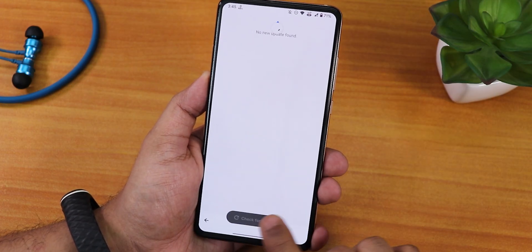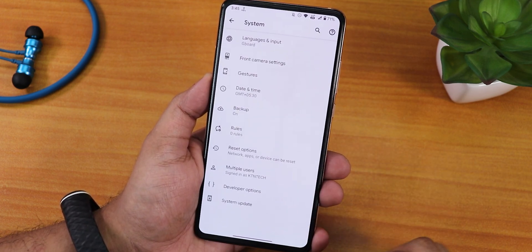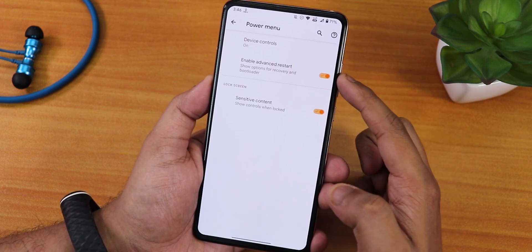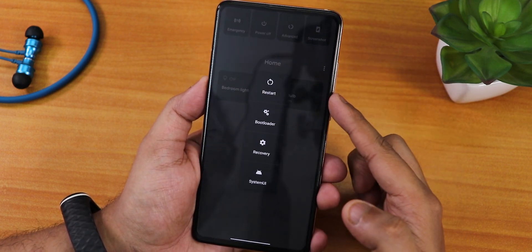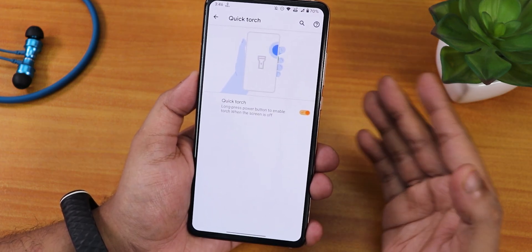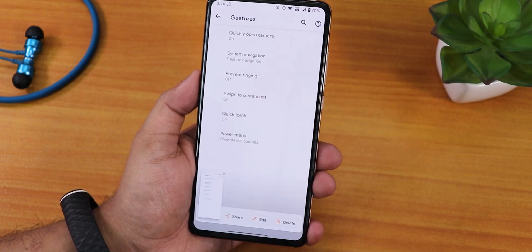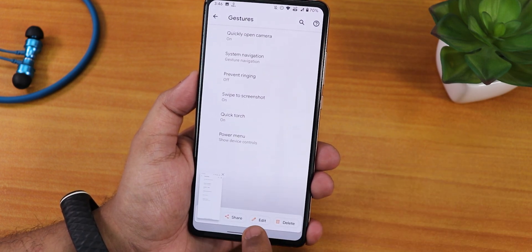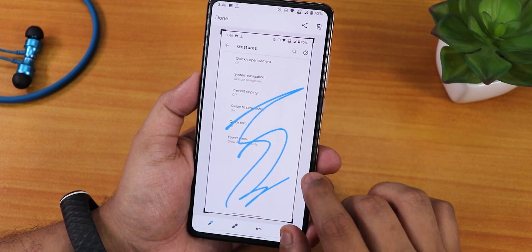This is how the system panel looks — we have the system updater to check for updates. We have gestures, power menu controls, and advanced reboot. Tapping 'Advanced' in the power menu lets you reboot directly to recovery or fastboot. We have the quick torch by quickly pressing the power button to toggle the torch, swipe to screenshot, and a scrolling screenshot feature — swipe right to get the scrolling option. We also have an editing option for screenshots.